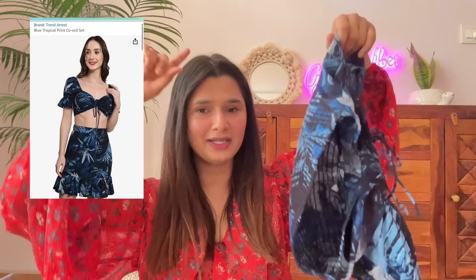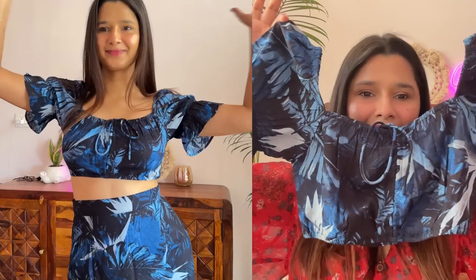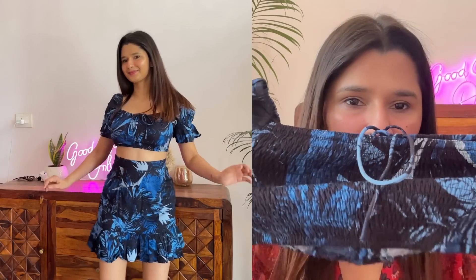This is our first outfit — it is a coord set and this is how it fits. It literally feels like it has been made for me. It fits in the right place in the right way. You'll get this very cute crop top. I like everything about it honestly — the look, the fabric, it's very lightweight.